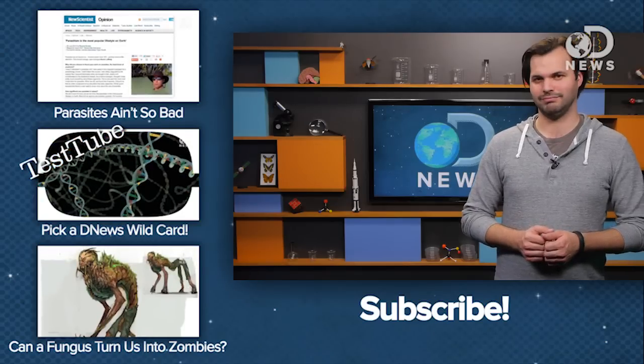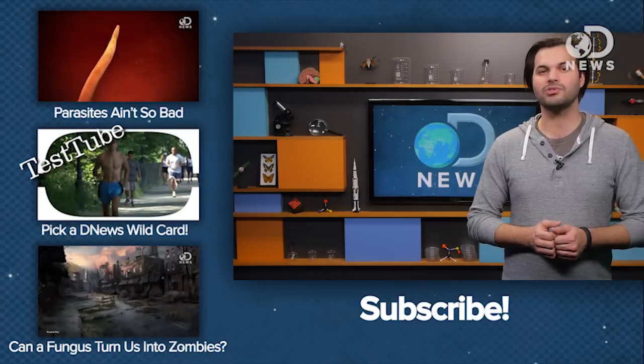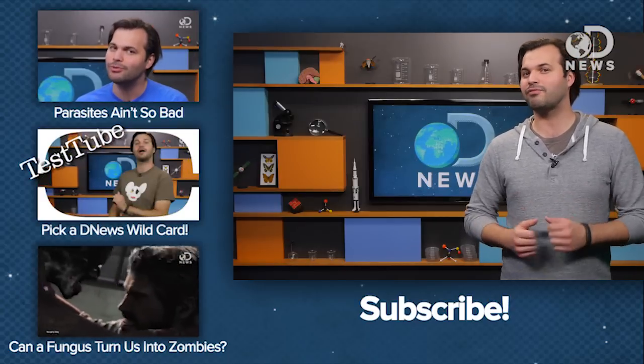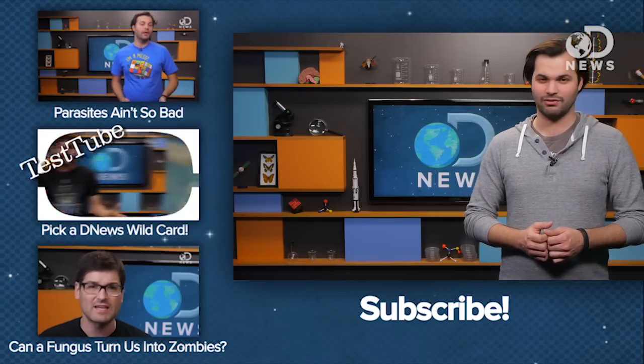Knowing all this, would you still want to snuggle with a sloth? I don't think I would. Thanks a lot for watching DNews, everybody. Subscribe and tell us your thoughts on the humble sloth in the comments. And while you're at it, come find us on Twitter, Facebook, or Google Plus. And for more on the sloth, check out discoverynews.com.